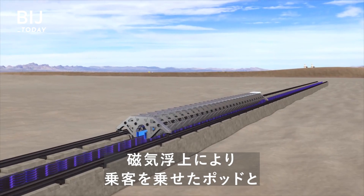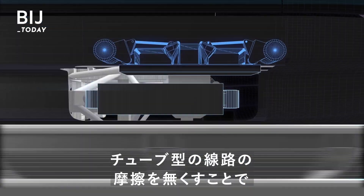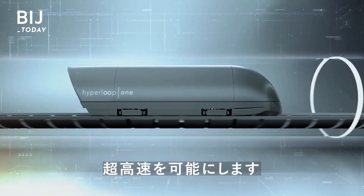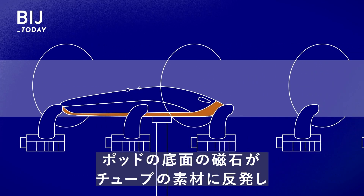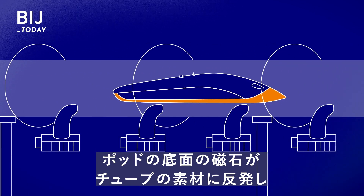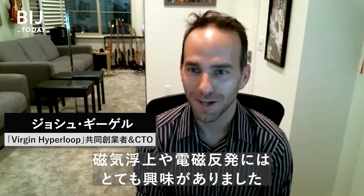Maglev is basically what allows a hyperloop to go incredibly fast, thanks to the lack of friction between the passenger-carrying pods and the tube-shaped track. The general concept is simple: magnets lining the bottom of the pod repel the tube material, levitating the pod as it runs. As an engineer, I always get very excited about talking about magnetic levitation, electromagnetic propulsion.